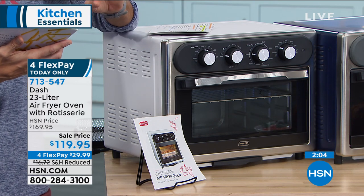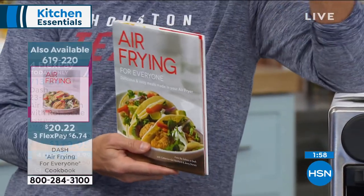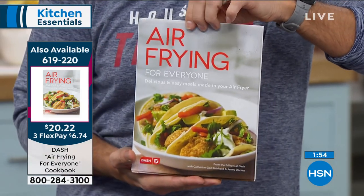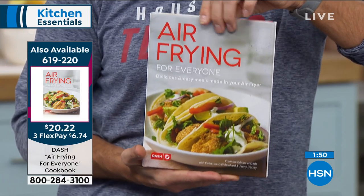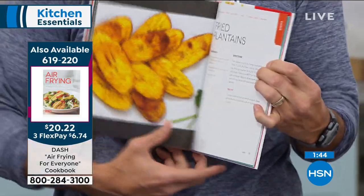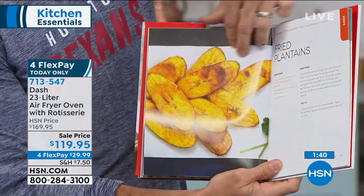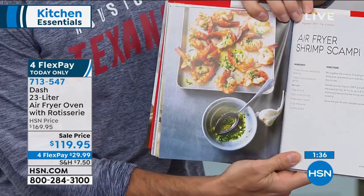Also, while you're over at hsn.com, you can also pick up 'Air Frying for Everyone' — air frying is kind of this new thing, and we're not sure how to air fry or what to air fry. Item number is on your screen at $19.20, three flexible payments of $6.74. Just take a look inside — it's going to walk you through how to air fry with your Dash, all the things you're going to be able to cook, just for another $20.